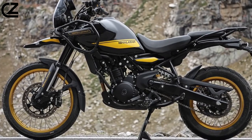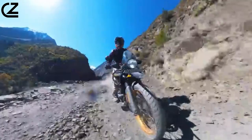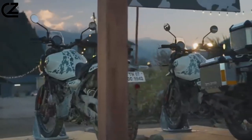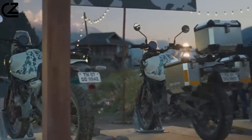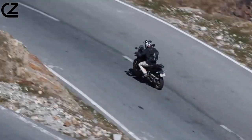The Royal Enfield Himalayan 450 is an excellent choice for adventure riders who are looking for a capable and comfortable bike. With its rugged design, powerful engine, and long list of features, the Himalayan 450 is ready to take you on any adventure.